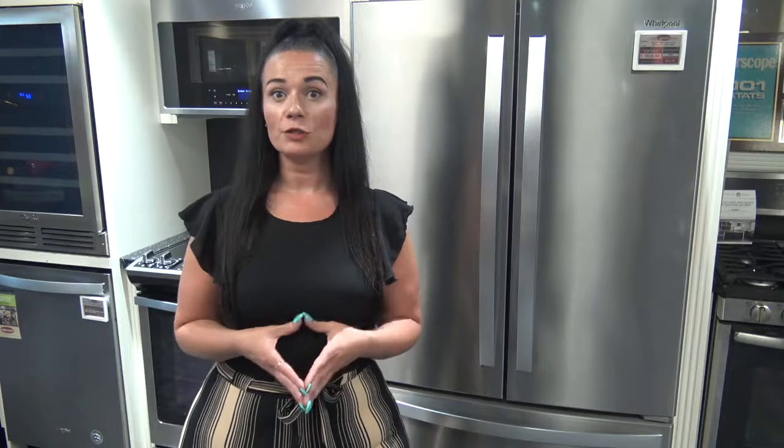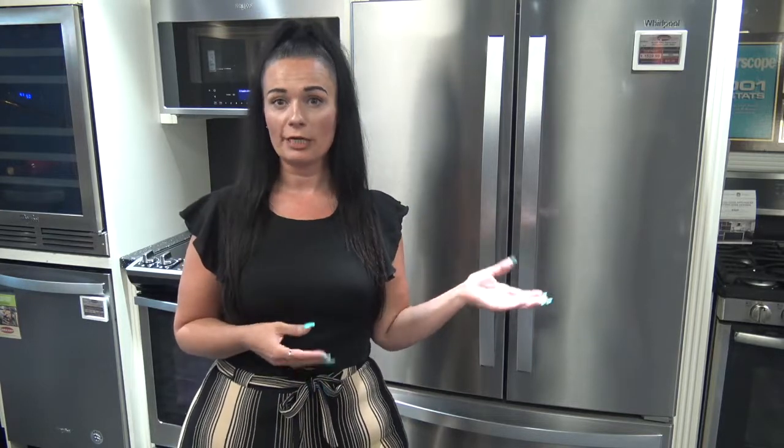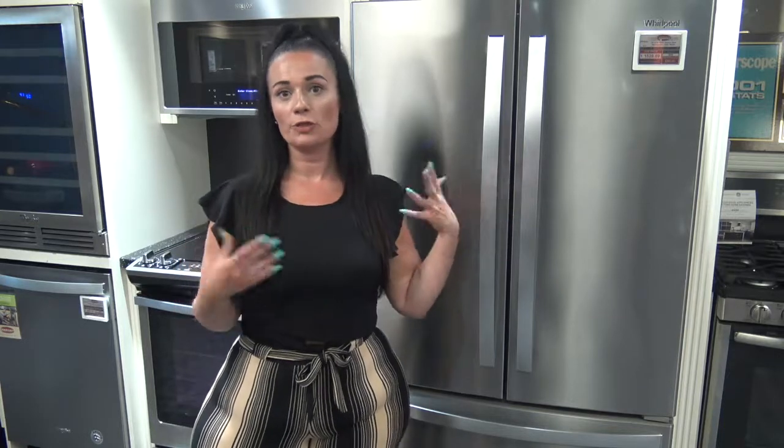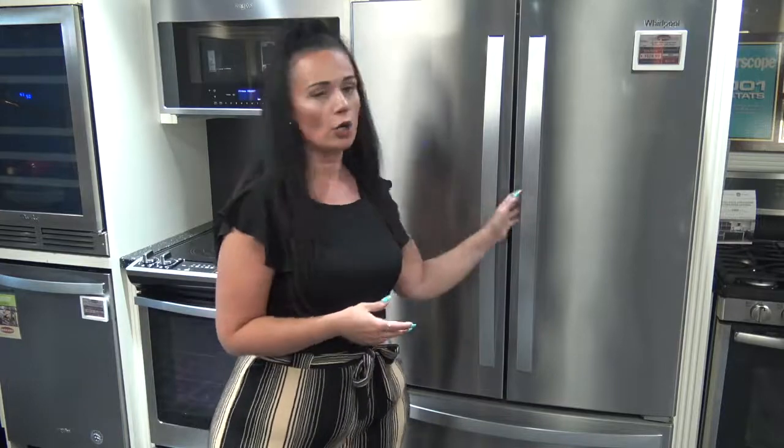A French Door Refrigerator gives you easy access to your refrigerator by bringing the refrigerator compartment up to eye level, as opposed to your traditional top mount refrigerator that would have your freezer at eye level. We use our refrigeration much more than our freezer, so it helps us save energy and money.